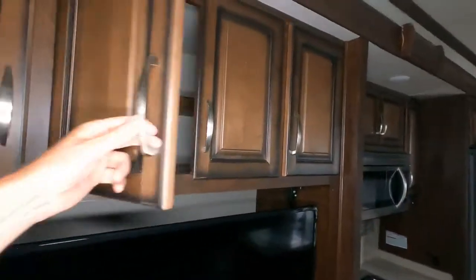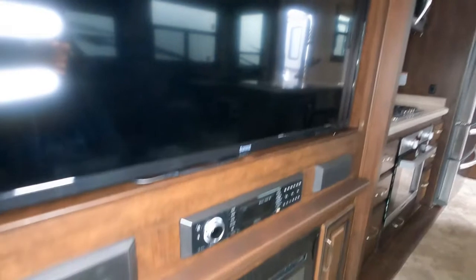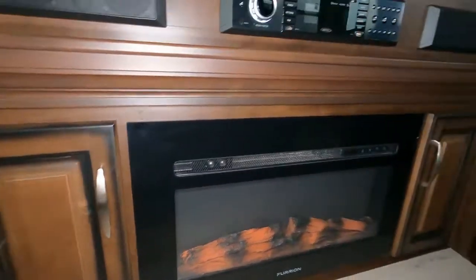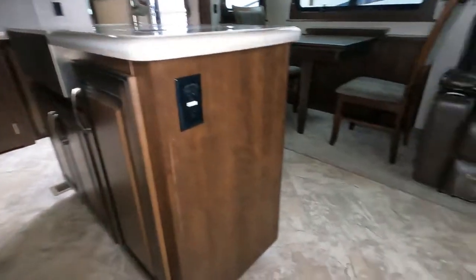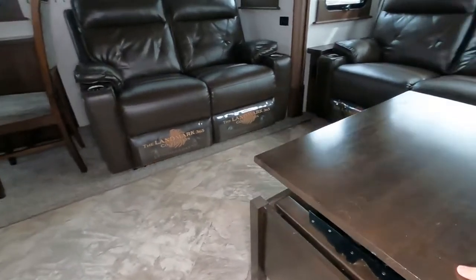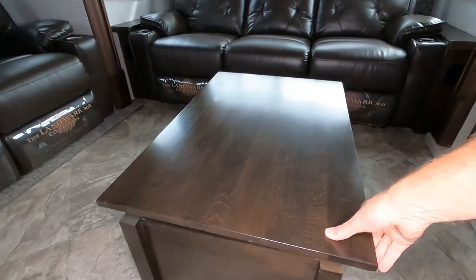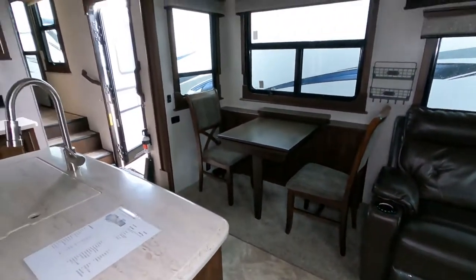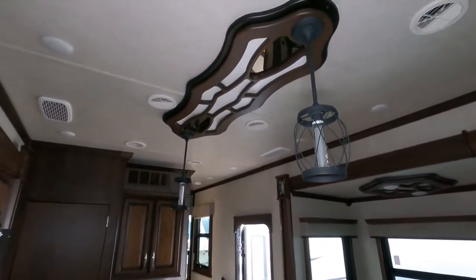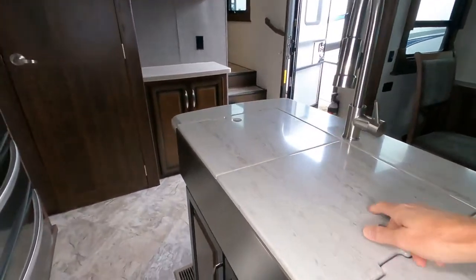The cargo weight is 4,018 lbs, hitch weight is 2,910 lbs, and the dry weight is 13,930 lbs. You can see how deep the cabinet space is behind the TV — plenty of room for bedding or pillows. There's a unique table where you can raise the height of the tabletop and pull it up to your seating, so you can use it as a little dining area while you watch sports or TV.